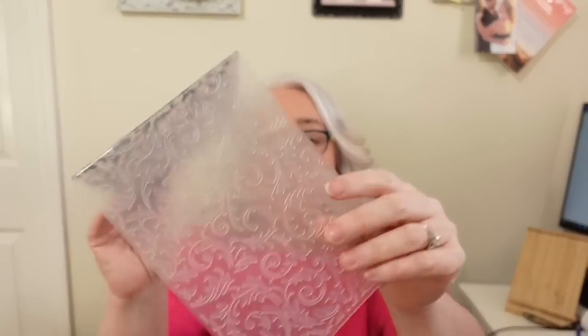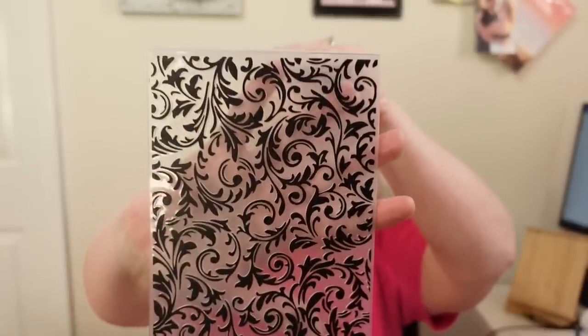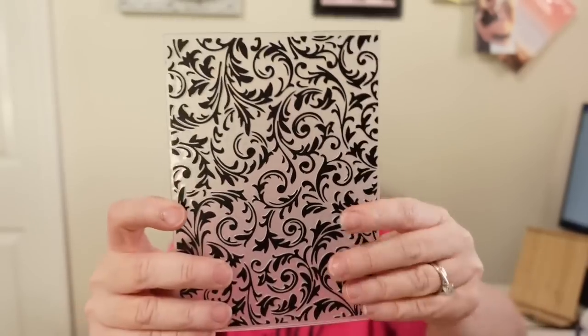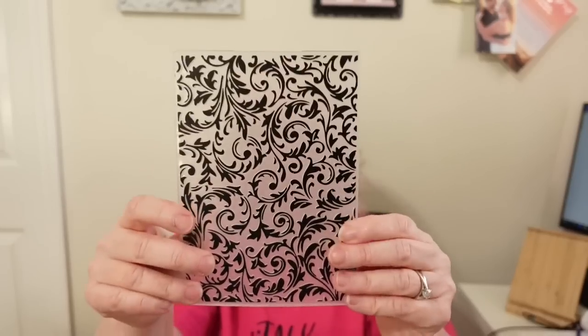Next is an embossing folder. This is what the pattern looks like when it embosses on your paper. It was $2.19, which is a really good deal for an embossing folder — I normally get mine at JoAnn's when they're on sale and they still cost more than $2.19. This one is about five by seven inches, which is a nice size for an embossing folder.